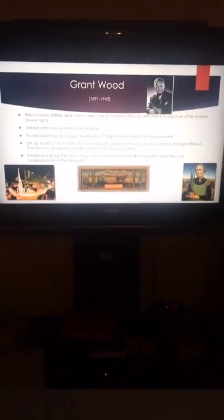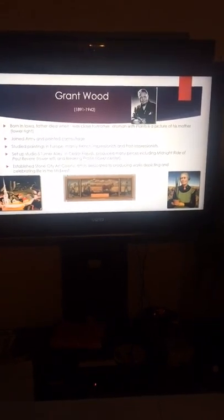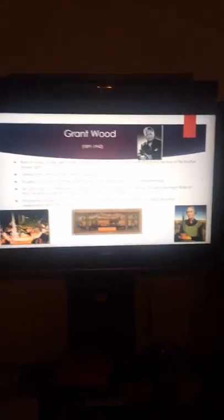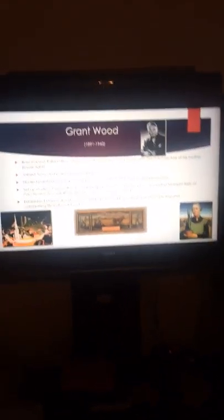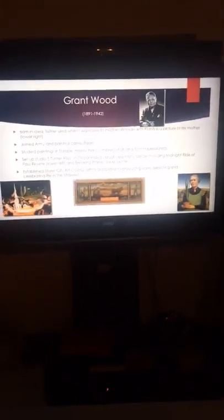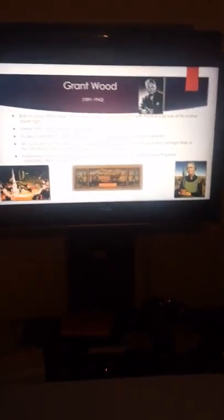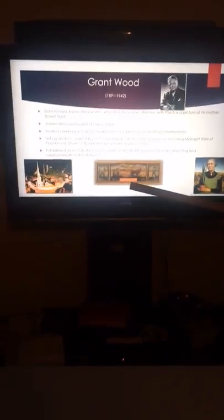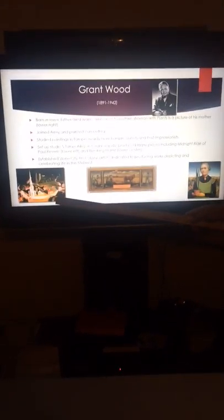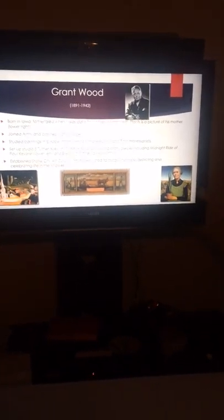After the military, he taught in many different schools in the Iowa area and traveled to study painting in Europe, mainly Paris. He studied the French Impressionists and the Post-Impressionists. He set up a studio at 5 Turner Alley in Cedar Rapids. He produced many more paintings, including Breaking the Prairie, which is the second most famous painting, The Midnight Ride of Paul Revere, and Young Corn.